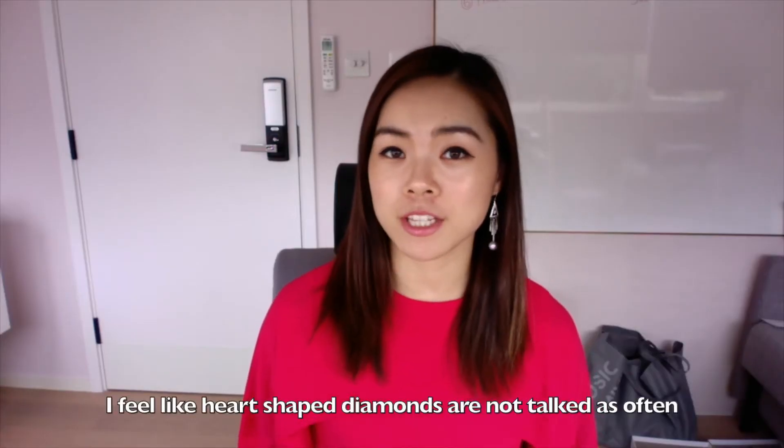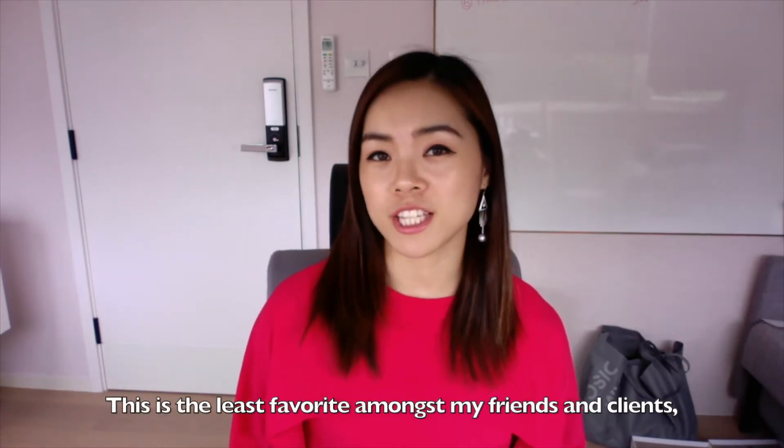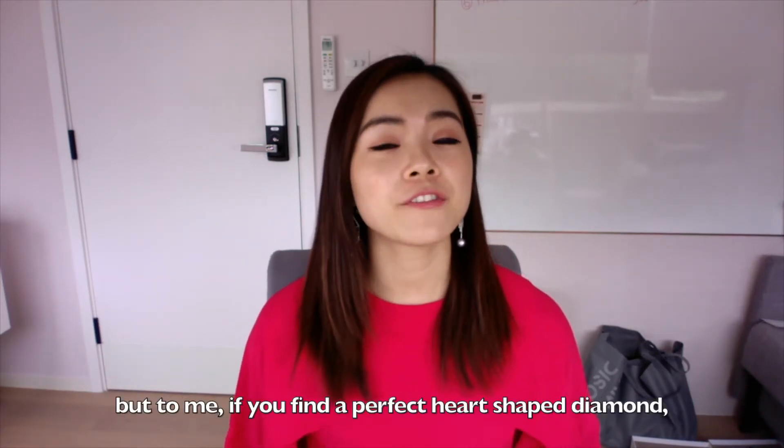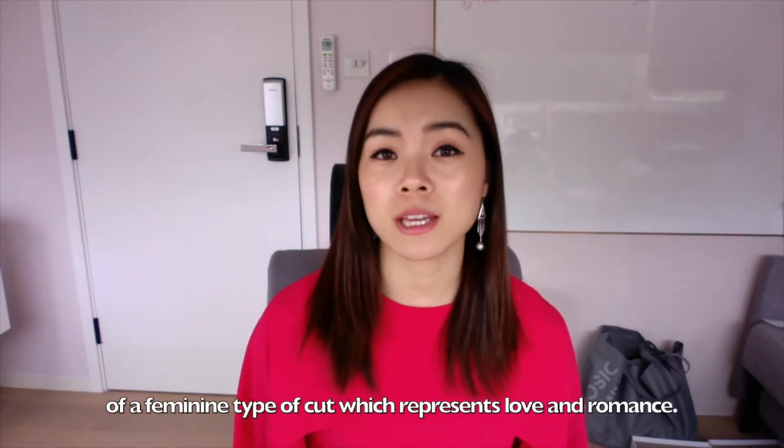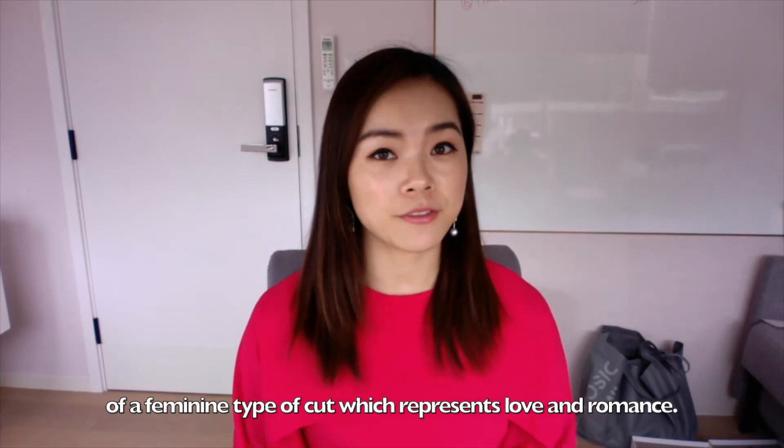I feel like heart-shaped diamonds are not talked about as often as they should be. This is the least favorite amongst my friends and clients. But to me, if you find a perfect heart-shaped diamond, this is actually a very beautiful diamond and towards more of a feminine type of cut which represents love and romance.